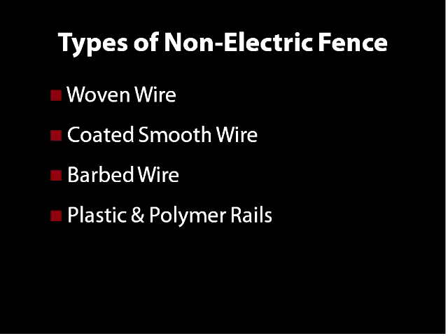Woven wire is a physical fence, often eight or ten feet tall, though it can also be shorter — four or five foot — for animals such as goats or sheep. It is a very expensive fence to put up initially, but over the long run it pays for itself and it's a very secure, year-round solution. Coated smooth wire is a high tensile wire coated with a monofilament, often used in equine fencing for safety reasons.